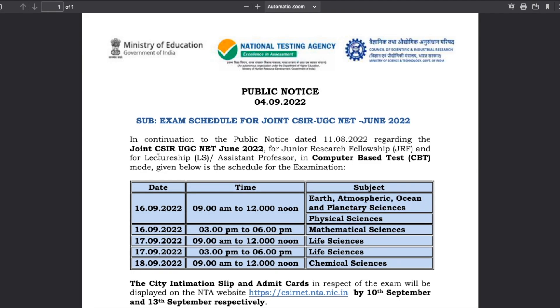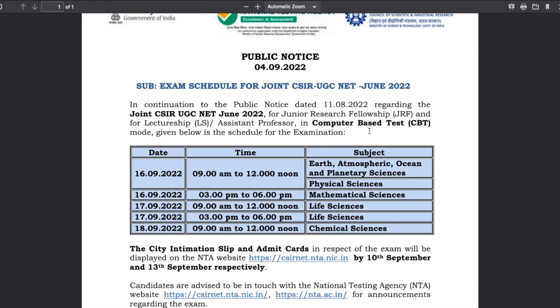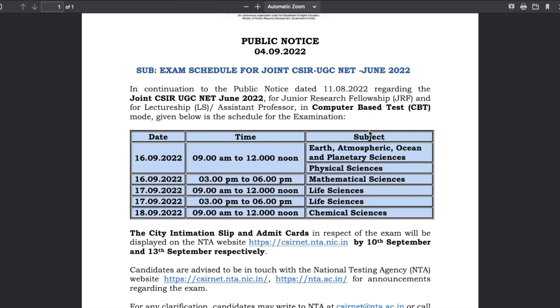Once you click on this link you will be able to download a PDF. This PDF contains all the date-wise list of different exams. The most important thing we have to look at is the date for Chemical Sciences, because this channel resonates with Chemical Sciences students. For other subjects there are different dates — for example, Life Sciences has two different dates.